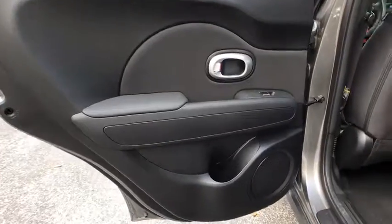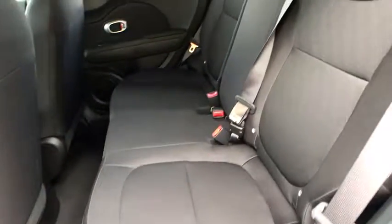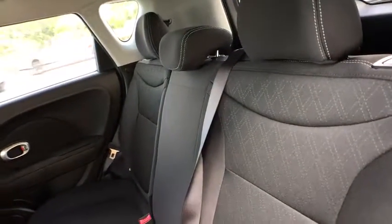Remote keyless entry, convenience package, tilt steering wheel, front bucket seats, driver vanity mirror, cloth seat trim, front reading lamps.